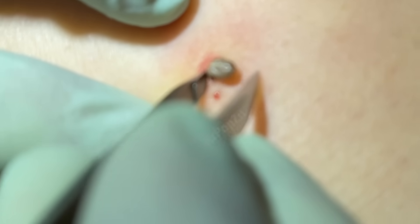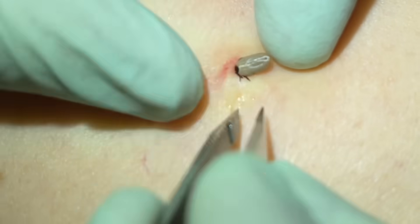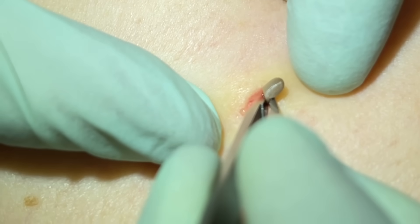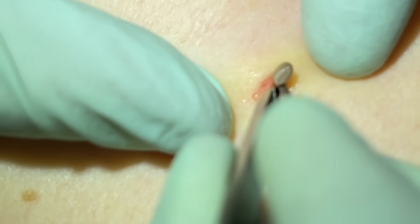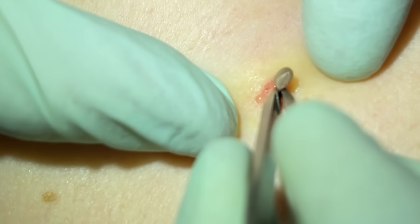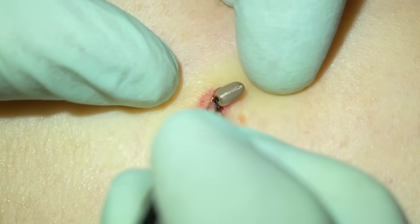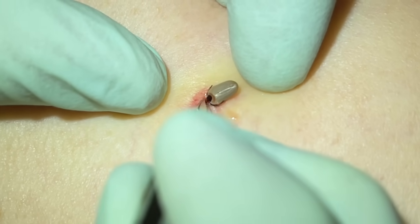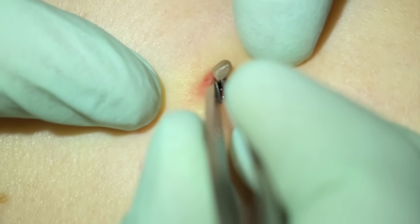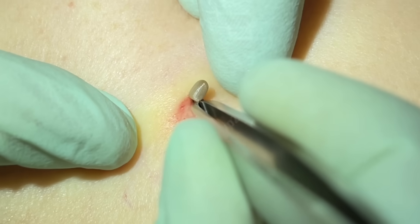So we can see the tick here - you can see his legs there. We've put in a little bit of lidocaine just to numb up here so he doesn't feel us pulling. You want to get deep down here by the head, and we're going to slowly put some pressure on there. I don't yank because we don't want to pull the head off - that's what you're always looking for because it is deep in there, and we're easing that out.